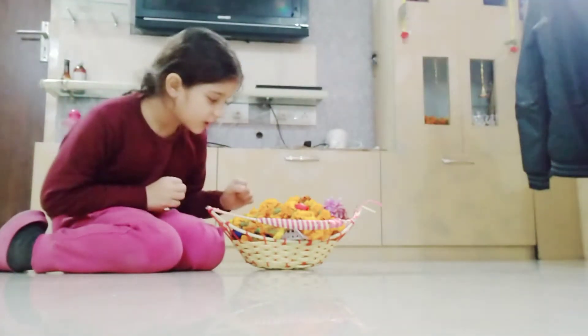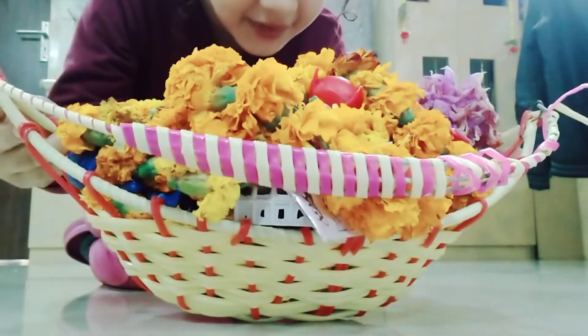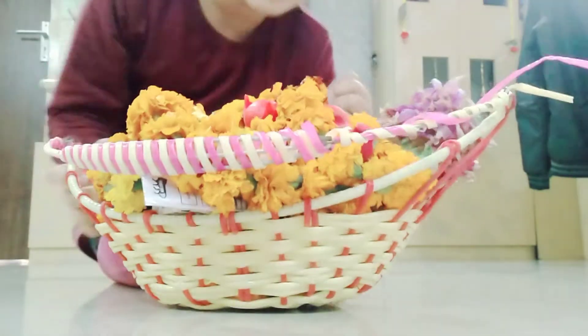Now let's check. Hey guys, I think something is here. Let's take it out.